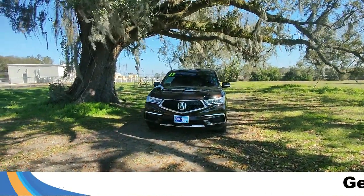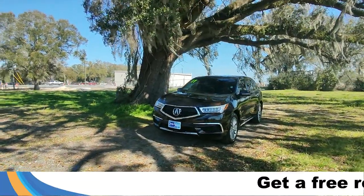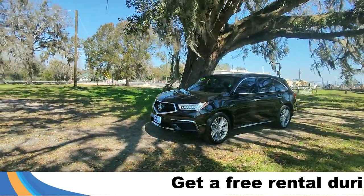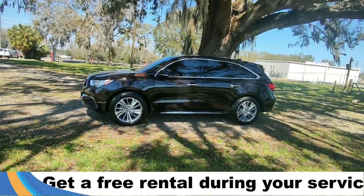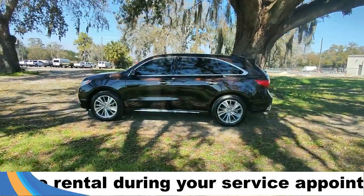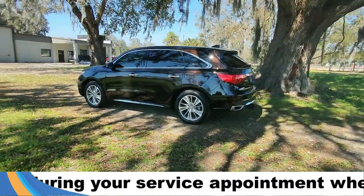Hey guys, it's Kat out at Santa Fe. Today we're taking a look at a 2017 Acura MDX. This comes equipped with alloy wheels, keyless entry, blind spot monitoring, and lane assist.